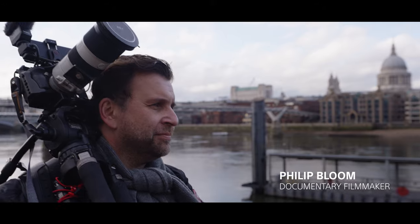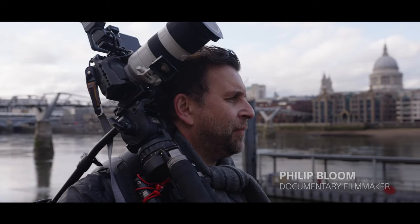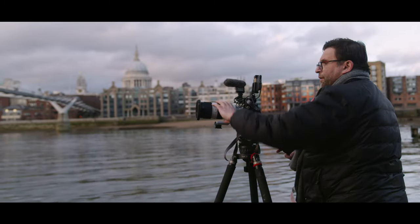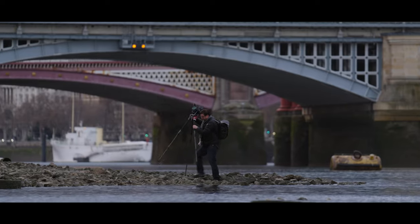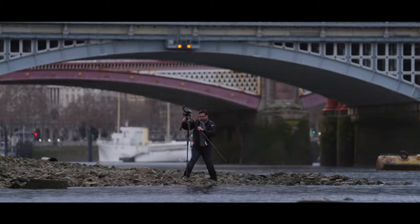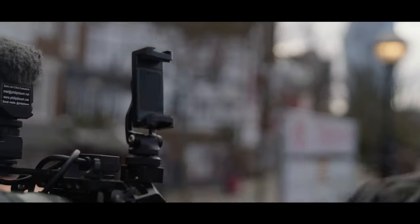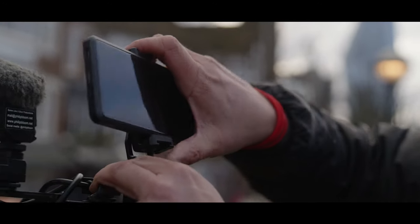My name is Philip Bloom and I'm a filmmaker. I make all sorts of different types of projects but mostly focusing on documentaries. I'm often out filming on my own, so the kit I have needs to be portable. I've got to have the essentials, and those are going to be my tripod, camera, lenses, filters, and a monitor.